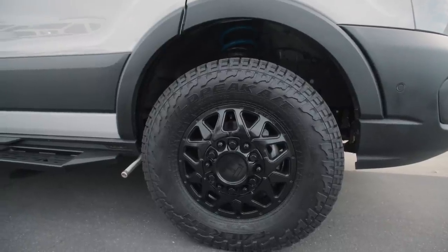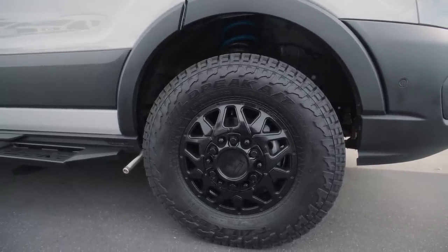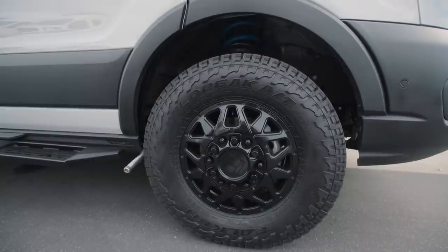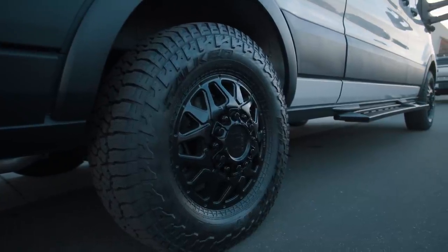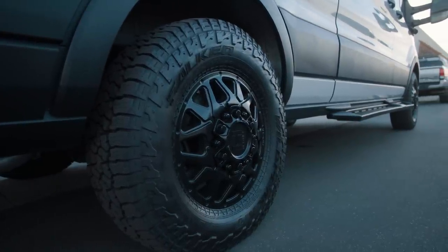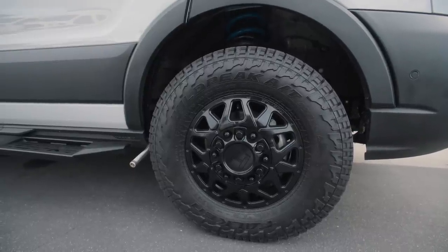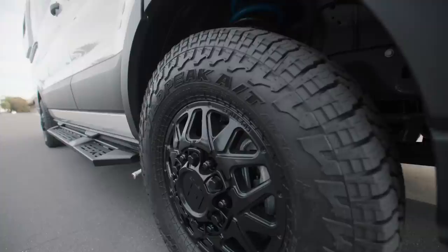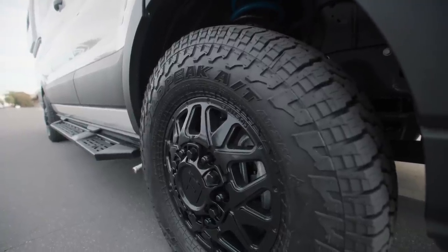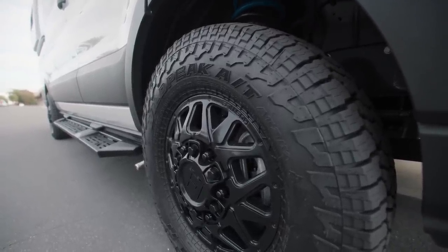For suspension lift on this van, we went with the Van Compass Toppo 2.0 kit — this is their Stage 2 kit. We've got a nice set of wheels from Hostel; these are their Rome 136 wheels. Really nice pattern, not too aggressive or too busy. We wrapped some Falcon Wild Peak AT3 tires on those rims — the size is 245/75/16, which is one of our standards.